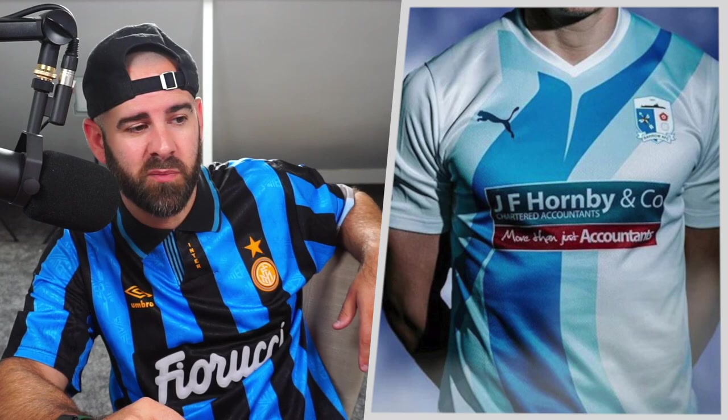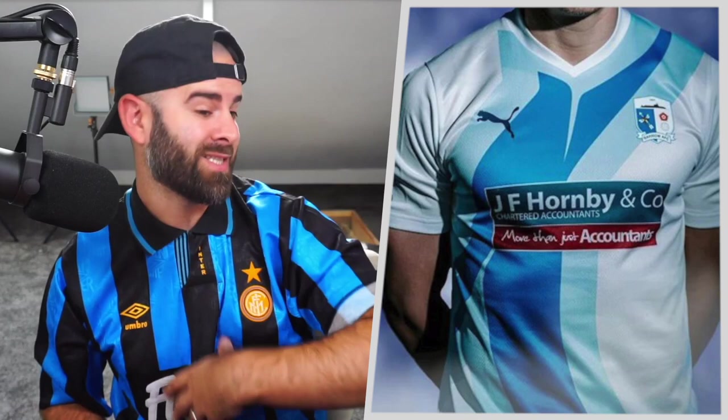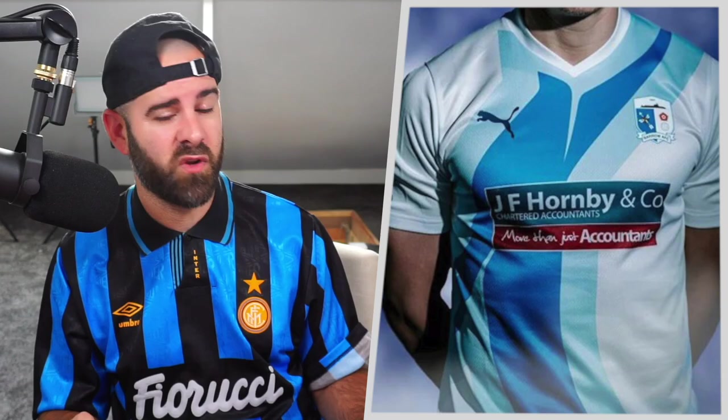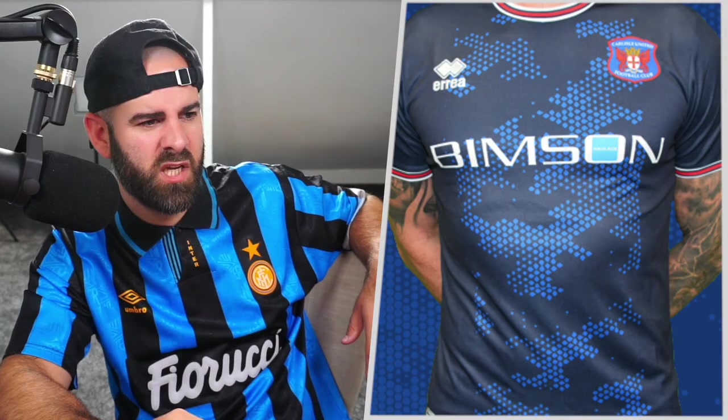In 19th place, we have this shirt from Barrow — manufactured by Puma and sponsored by an accountant. I can see what they tried to do: the color of the kit kind of matches the badge, and you've got a little bit of red in the badge which comes out in the sponsor. Ultimately the colors are all aligned, but I just don't know what this design is. I'm seeing fabric softener. It looks like it fits well, but it's just not a shirt I'd be happy with. 19th place, Barrow.